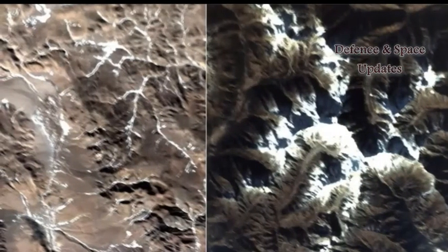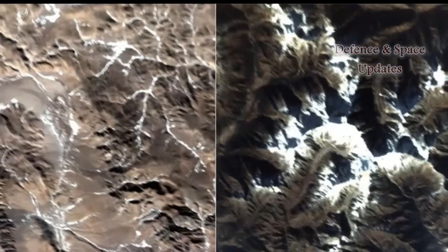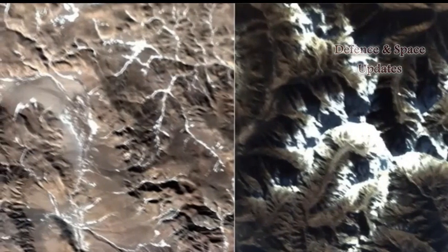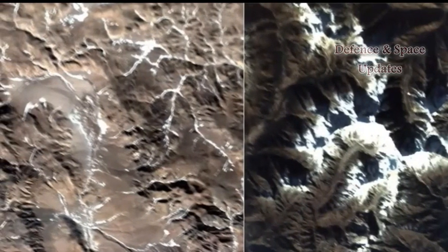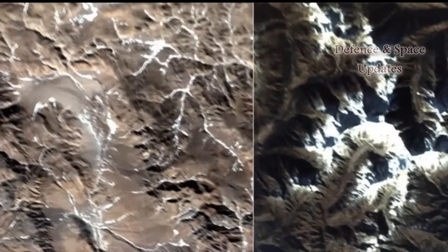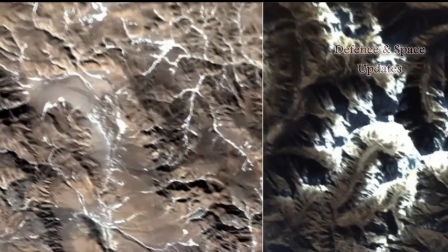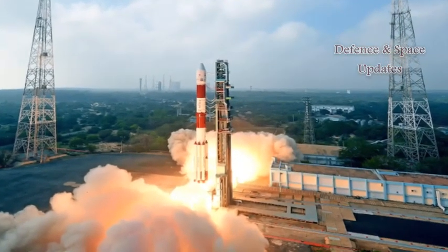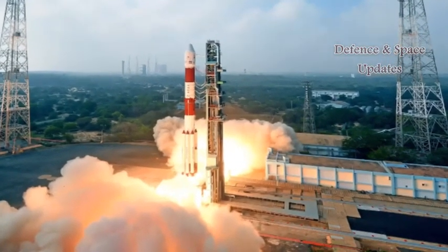The Indian Space Research Organisation, ISRO, on Tuesday released images captured by a microsatellite and a nanosatellite that were placed in orbit by PSLV C-40 on January 12. These were among the 31 satellites, including the Cartosat-2 series, which PSLV C-40 carried.